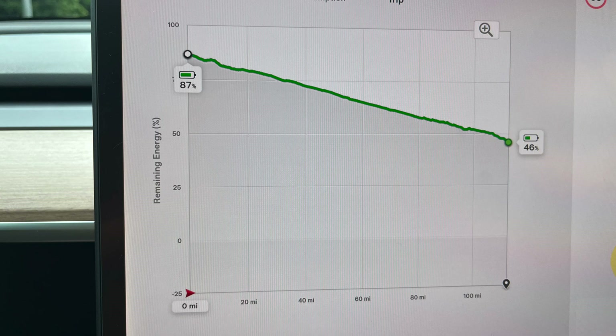The way I measure range impact is by watching the graph in the Tesla. If you put your destination in and follow a route, this graph gives you an estimate of battery loss over the journey, and it's unbelievably accurate — usually within one or two percent at the end. I've done this journey a number of times and it's very rarely out by more than one percent.